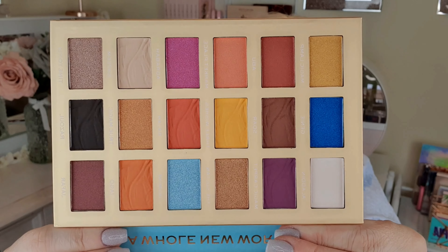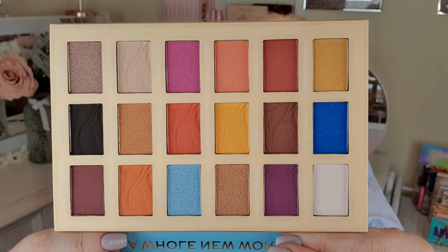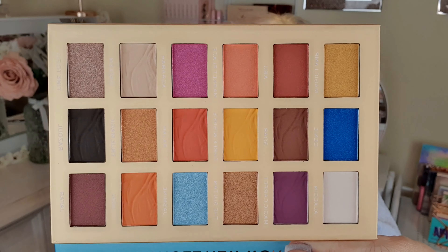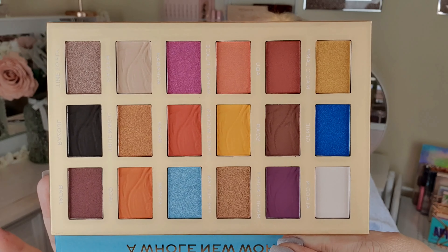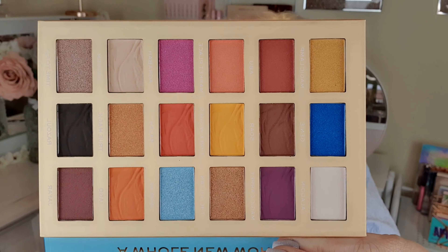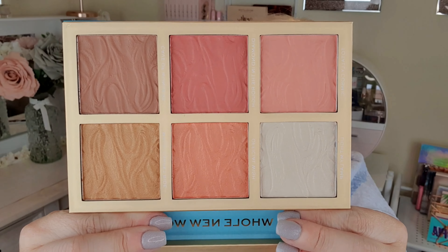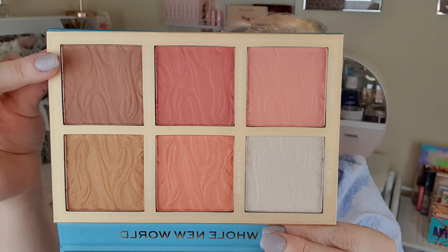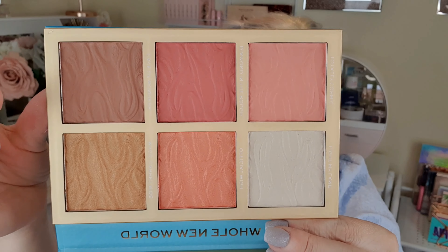These are the colours of the eyeshadows, which are beautiful — really really nice. I do think they are quite Aladdin-like, so they're definitely on theme. On the other side of the palette you get blushes and highlighters. This one you could actually use as a bronzer — I've already done my bronzer but you could use it.